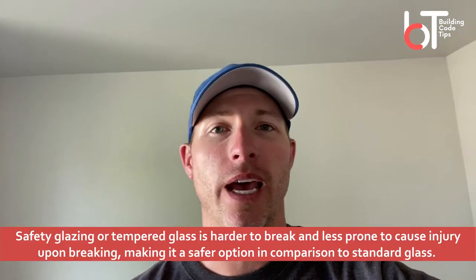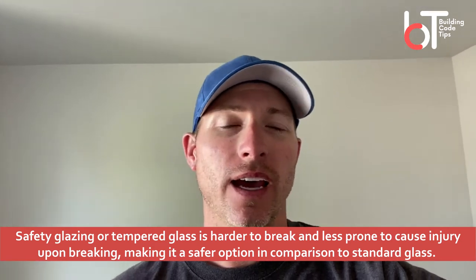Tempered glazing often gets forgotten by homeowners and do-it-yourselfers. If you've got a remodel project or you're building an addition and putting in a bathroom, you may have windows that require what they call safety glazing, tempered glazing, or safety windows. It all means the same thing — it's glass that's protected in case someone falls through it. Today I want to chat about requirements for safety glazing in bathrooms.